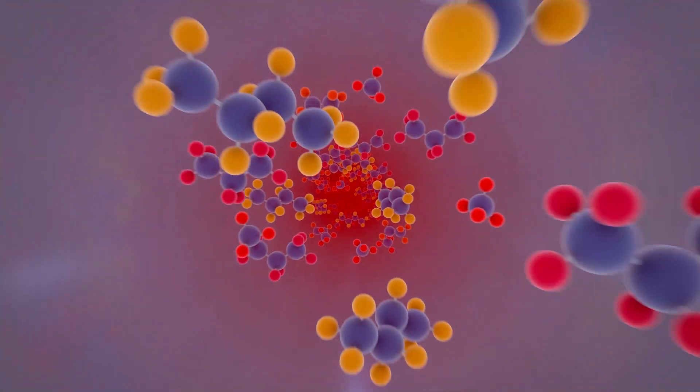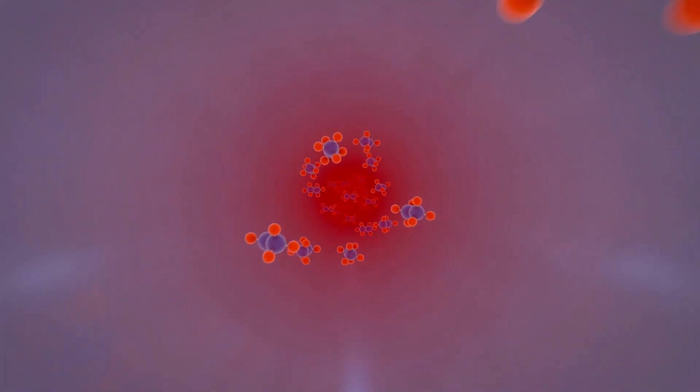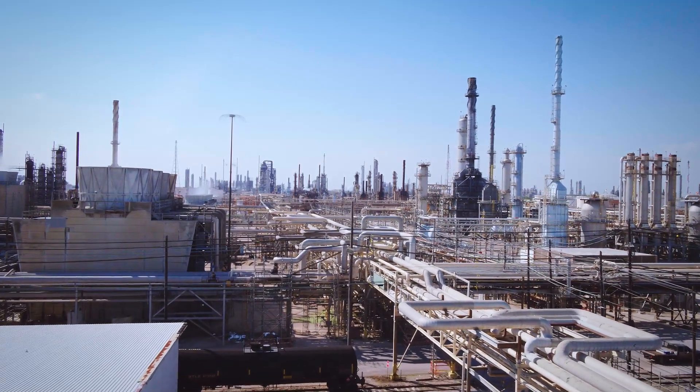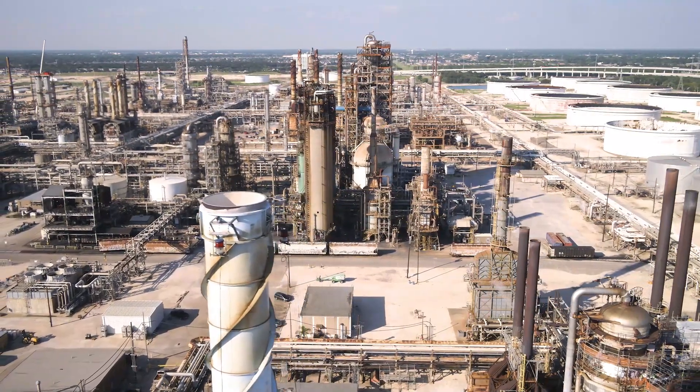The mixture then enters a reactor, where we use heat to break the plastic down into molecules such as ethane and naphtha. These molecules are then combined with other feed streams throughout our facility to be made into a variety of critical products.